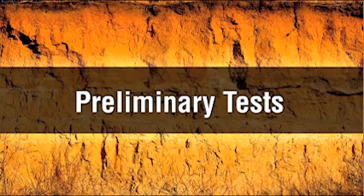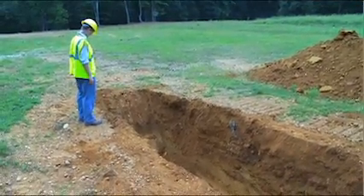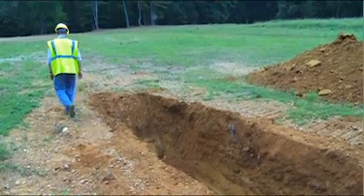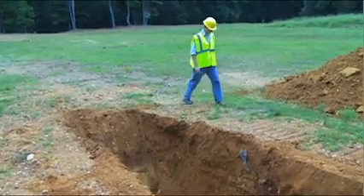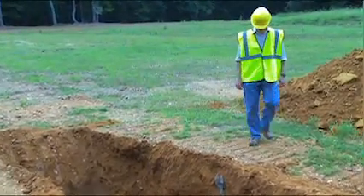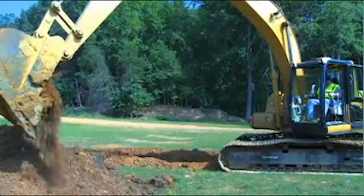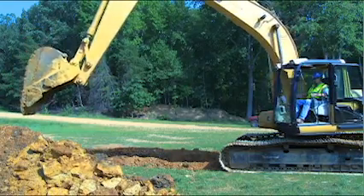Before testing the soil, it's useful to perform a visual test of the construction site. This will help determine if there are factors on site that will lower the strength of the soil. Here are some observations to make when performing a preliminary visual test: as the soil is being excavated, does it come out in clumps or is it granular? Clumps mean that the soil is cohesive.